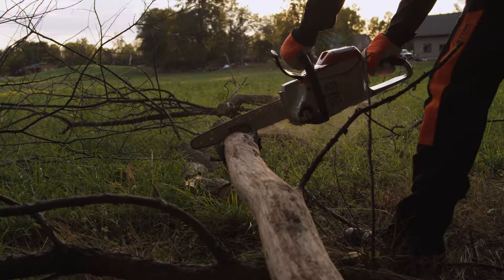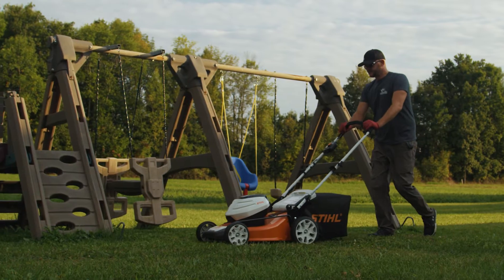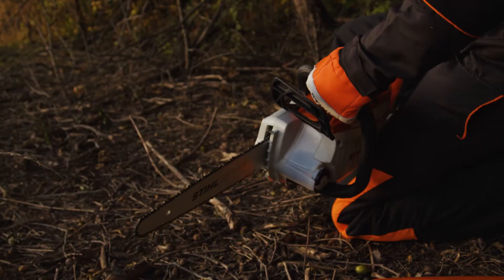For me, being able to switch seamlessly from their blower, chainsaw, and pull saw to even their push lawnmower has definitely made my work more efficient.